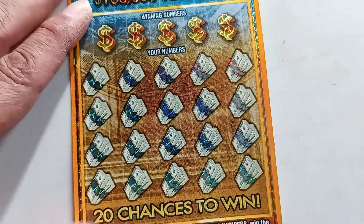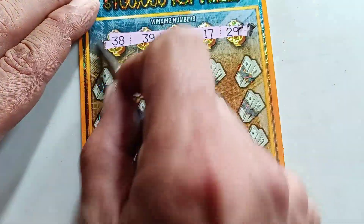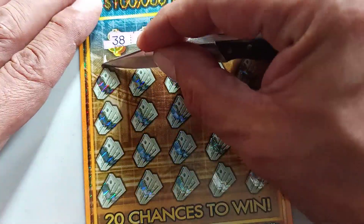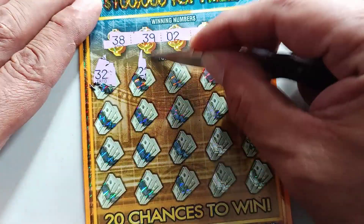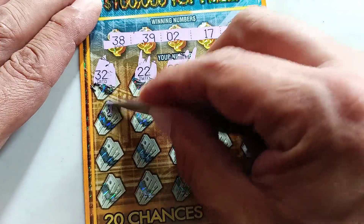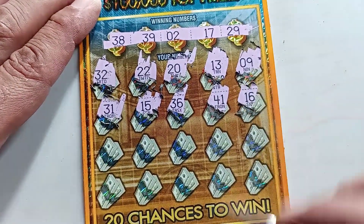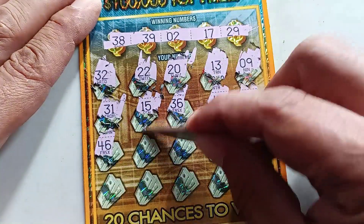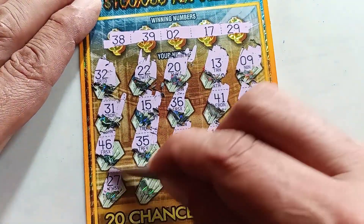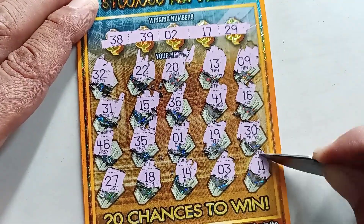Ticket number 15 — two more tickets to go. Looking for 38, 39, 2, 17, and 29. Scratching: 32, 22, 20, 13, 9, 31, 15, 36, 41, 16, 46, 35, lonely 1 again, 19, 30, 27, 18, 14, 3, and 411 — another loser.